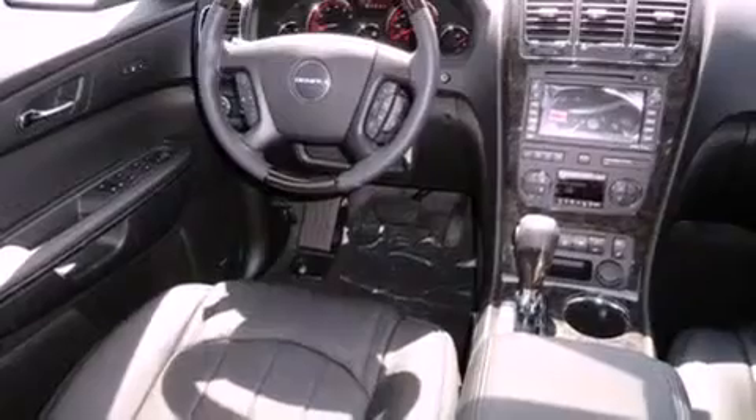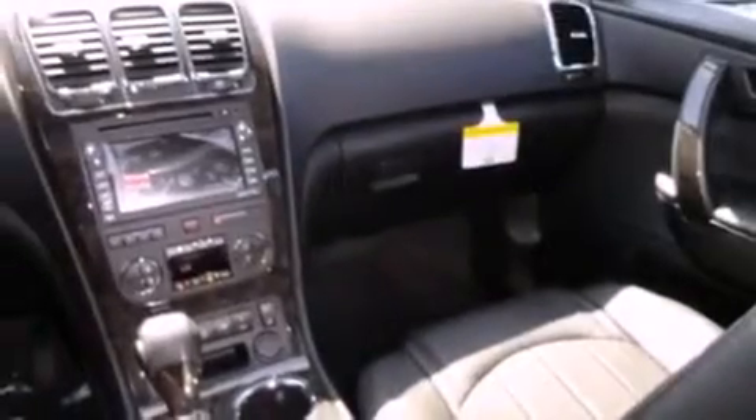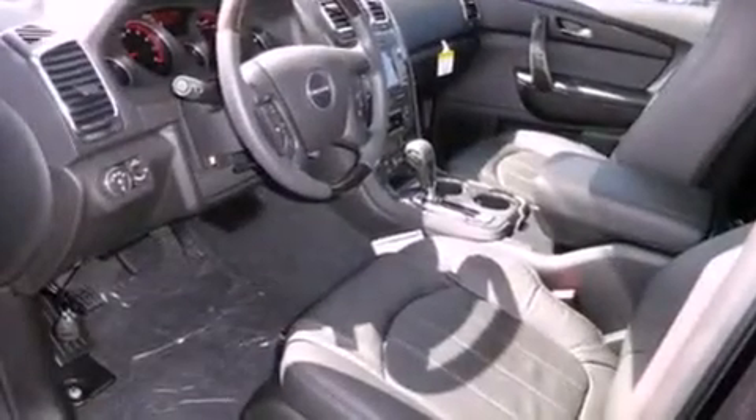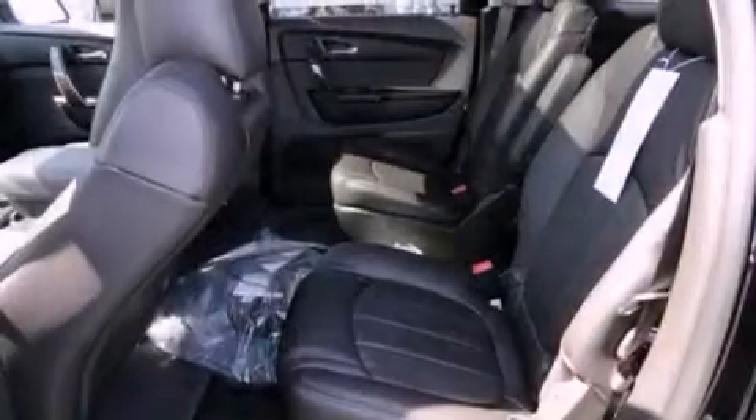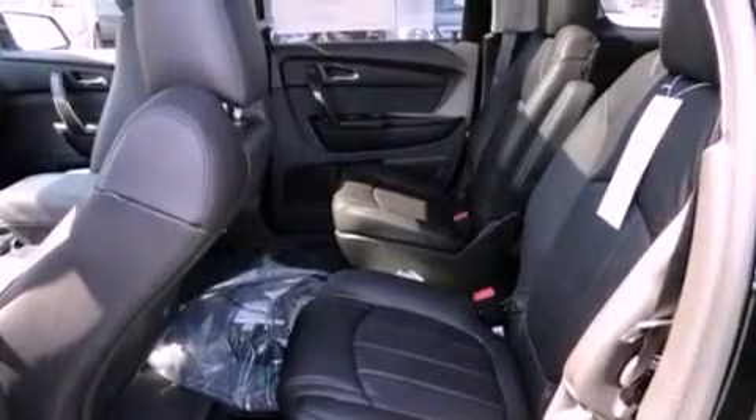The following features are also included: memory settings for the driver's seat positions so you can recall your favorite position with the push of one button, air conditioning with automatic climate control, cruise control, a trailer hitch receiver, a rear spoiler, front fog lights, traction control, OnStar, heated side view mirrors, and leather seats that provide great support and create an overall luxurious feel.